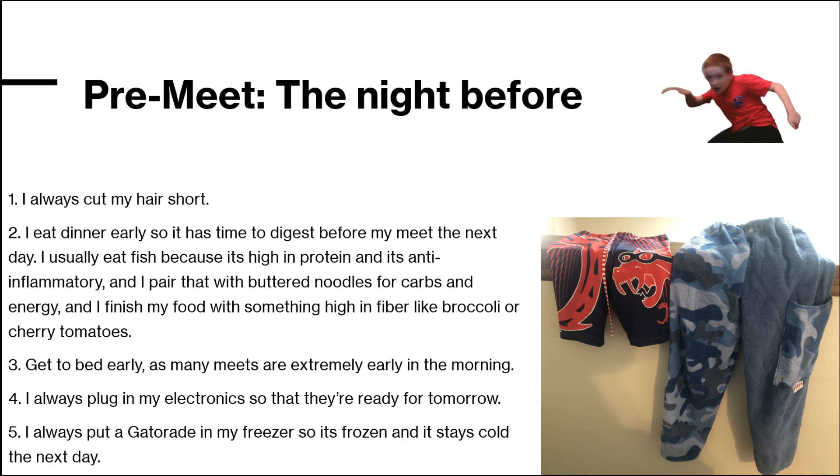So first, I always like to buzz my hair before the meet so it's easier to put a cap on. Even though I really hate swim caps — if you're the person who made it, I'm sorry, but I hate you. Actually, I'm not even sorry.